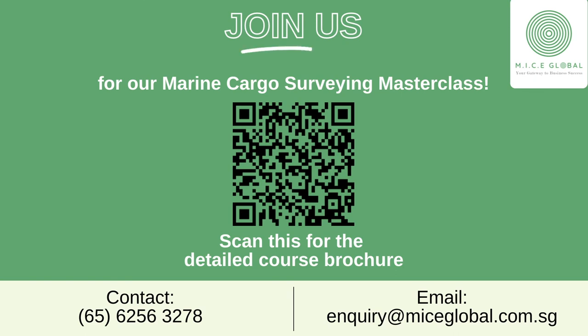If you would like to learn more, join us for our Marine Cargo Surveying Masterclass now. For more information, please visit our website or scan the QR code for a detailed course brochure.